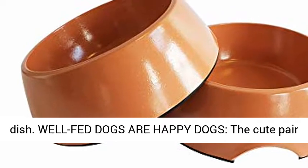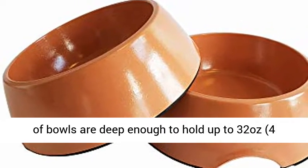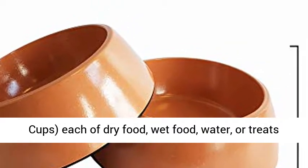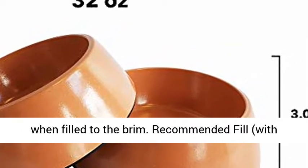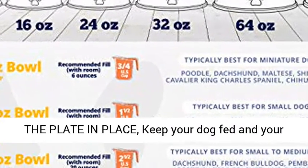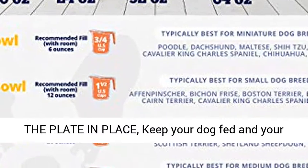Well-fed dogs are happy dogs. This cute pair of bowls is deep enough to hold up to 32 ounces — 4 cups each — of dry food, wet food, water, or treats when filled to the brim. Recommended fill with room: up to 3 cups. Best for medium breeds.